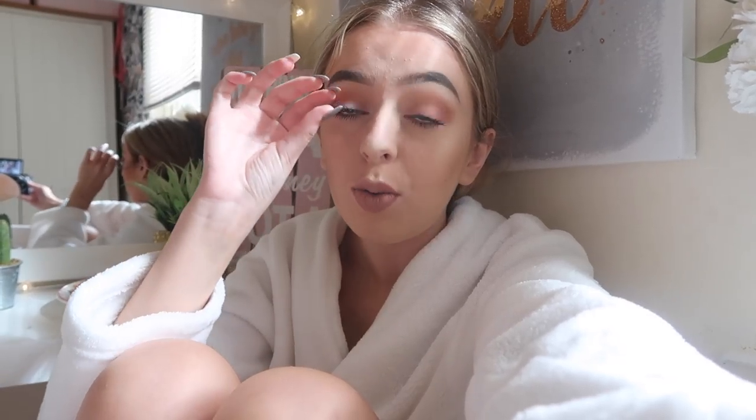Hey everyone, good morning and welcome back to another vlog. First of all, I am so sorry I didn't vlog yesterday. I woke up and I had a really swollen eye - the whole top of my eyelid had gone over my eye, it was basically shut. I didn't know what to do so I basically had a cold flannel on it for the majority of the day and it's gone down a lot now.